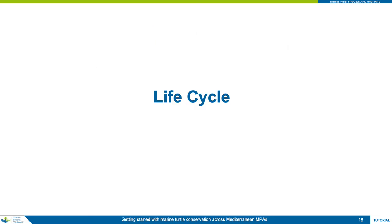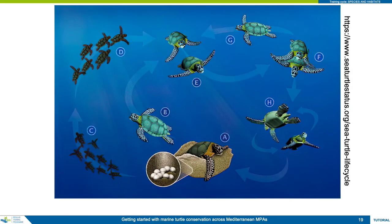Now that you know how to identify your turtle species, it is important to understand their life cycle and consequently the reasoning behind why the turtles are where they are, and the relative worth in terms of conservation value depending on the turtle's size class. This section has been adapted from the SWOT website.